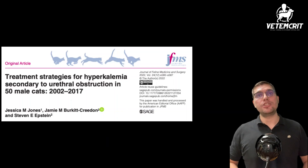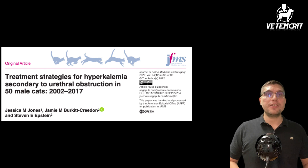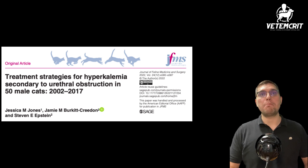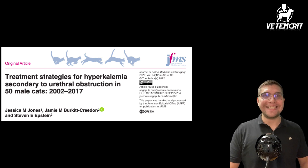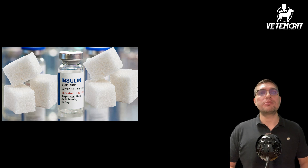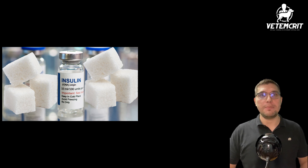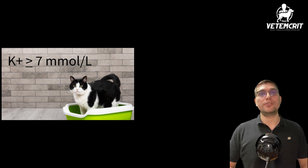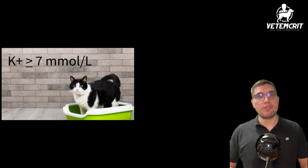In a recent study published by Jones et al., authors evaluated different potassium-lowering treatment strategies used by clinicians managing male cats with urethral obstruction presenting to the UC Davis university teaching hospital. One of their objectives was to determine how much dextrose was required per unit of insulin to prevent hypoglycemia in this population of cats. In this retrospective study, they identified 50 male cats who presented with a blood potassium of greater than or equal to 7 mmol per liter due to urethral obstruction.